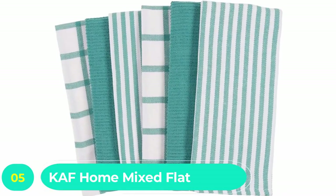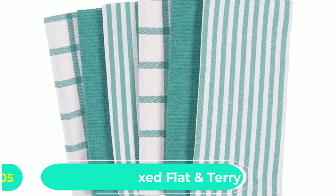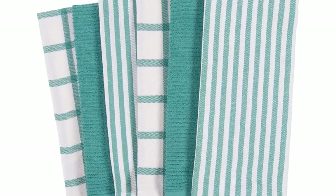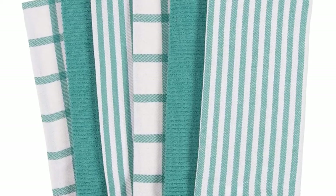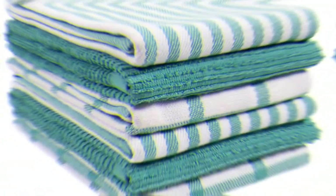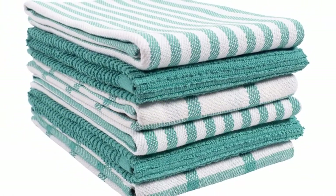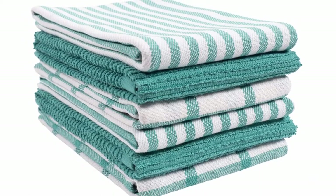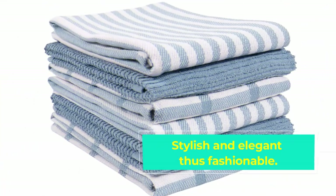Number five: Calf Home Mixed Flat and Terry Kitchen Towels. This is a set of six kitchen towels made of 100% cotton. The set includes four flat towels and two terry cloths to meet all your kitchen needs. These are multi-purpose towels to use when cooking, cleaning, and baking. The towels are stylish and add some extra fashion and elegance to your home.